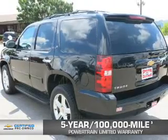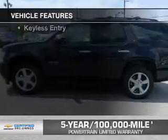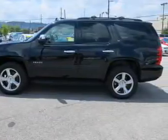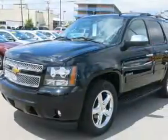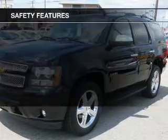We didn't call it owner care for nothing. The features include leather seats, heated seats, steering wheel controls, premium rims, dual temperature controls, automatic climate control, power seats, roof rails, cruise control, and keyless entry.